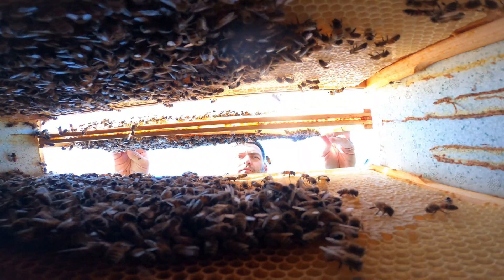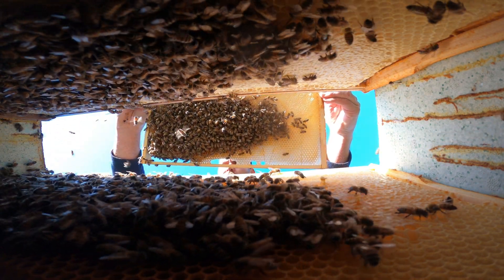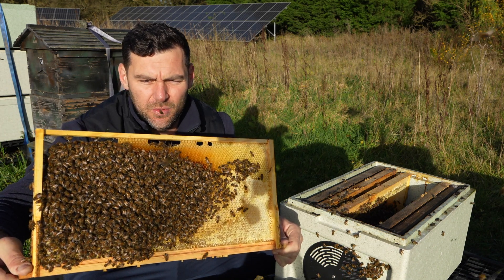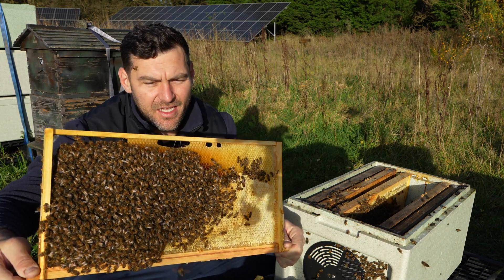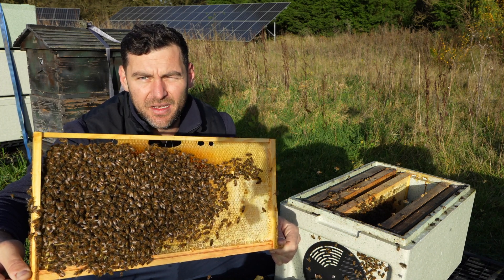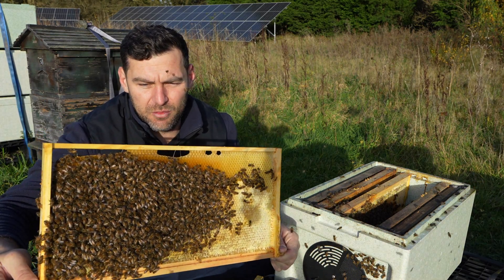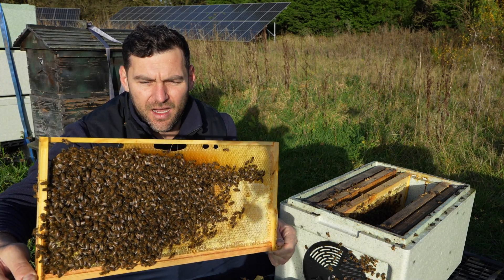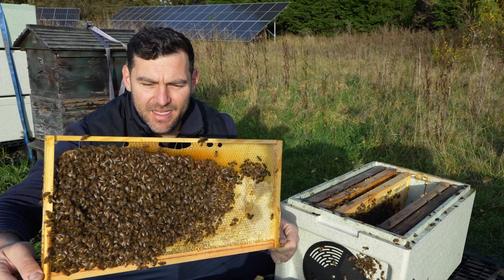On to the fourth frame and still no brood. I have to say I don't think we're going to find any now — I'd be very surprised to find it on frames five and six. If you're going to find it, it's likely going to be in the middle, although sometimes with polyhives they do rear brood right up at the edge, so I will continue looking. But I think this is pretty much perfect timing. A lot of the advice you see nowadays is to go in around Christmas time or early in the new year as your broodless period. It's only through actually going through my colonies like this — very occasionally, just to verify what my thoughts are — that I think back end of November is the time you want to be going in and doing your single blast of oxalic acid.